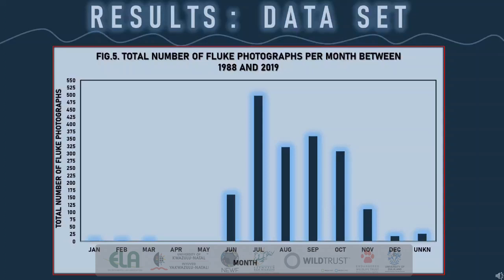Most images were captured between June and November, which is the time period when we observe humpback whales the most on the South African coastline. In South Africa, individuals are usually spotted between June to August during their northern migration and again during August to November during their southward migration. We can also see that humpback whales were captured as late as December, when it is expected for them to already be out of sight heading to Antarctica.